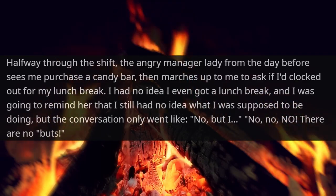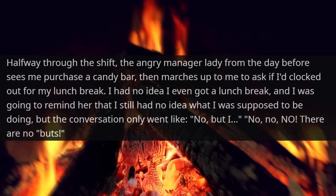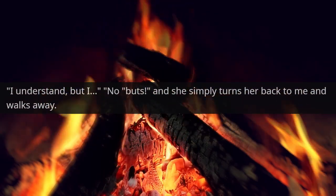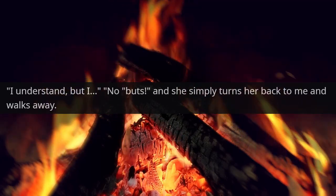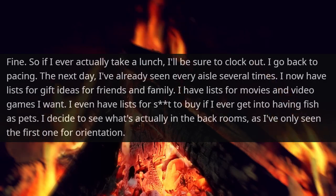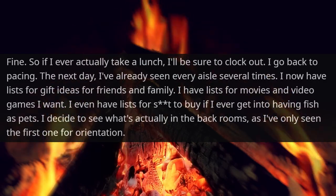I had no idea I even got a lunch break, and I was going to remind her that I still had no idea what I was supposed to be doing, but the conversation only went: 'No, but I—' 'No, no, no, there are no buts.' 'I understand, but I—' 'No buts.' And she simply turned her back on me and walked away. Fine. So if I ever actually took a lunch, I'd be sure to clock out. I went back to pacing.